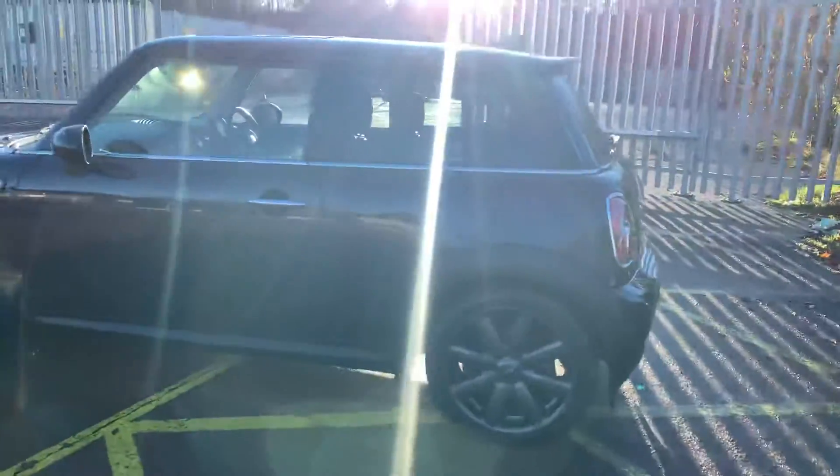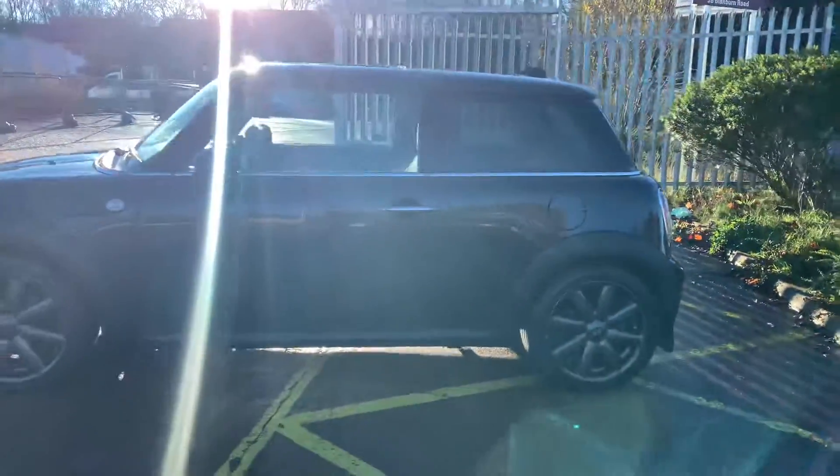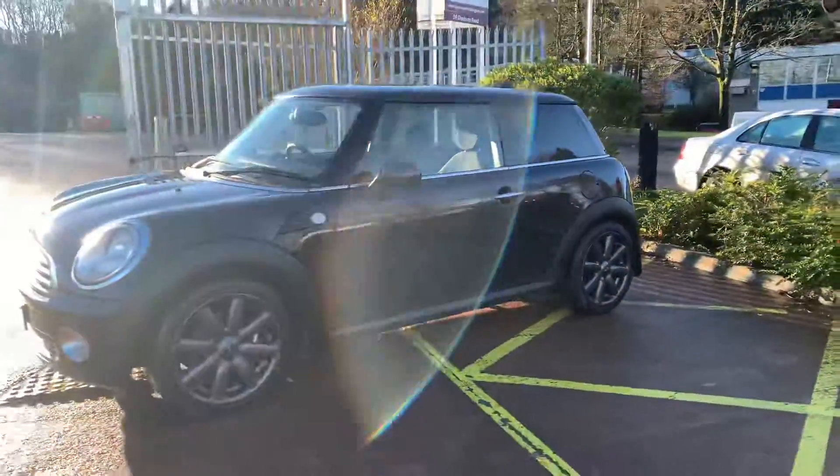The car comes with 12 months MOT. It's been recently serviced. It's got two keys and comes with an excellent service history.